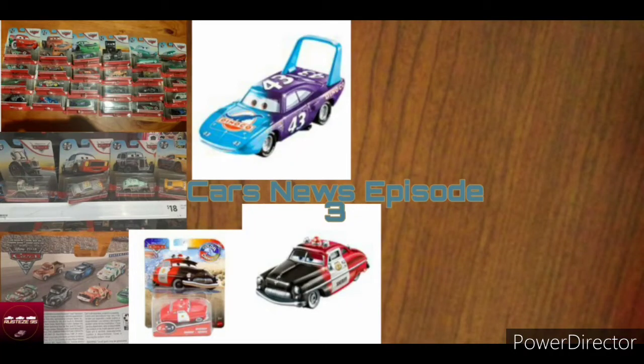Hello everyone and welcome back to the channel and welcome to Cars News Episode 3. Before I begin, I just want to say that there's going to be another video coming out later. It will be the Thomas Wooden Railway video that I was supposed to do yesterday, but I didn't upload it yesterday. So, without further ado, let's get into it.